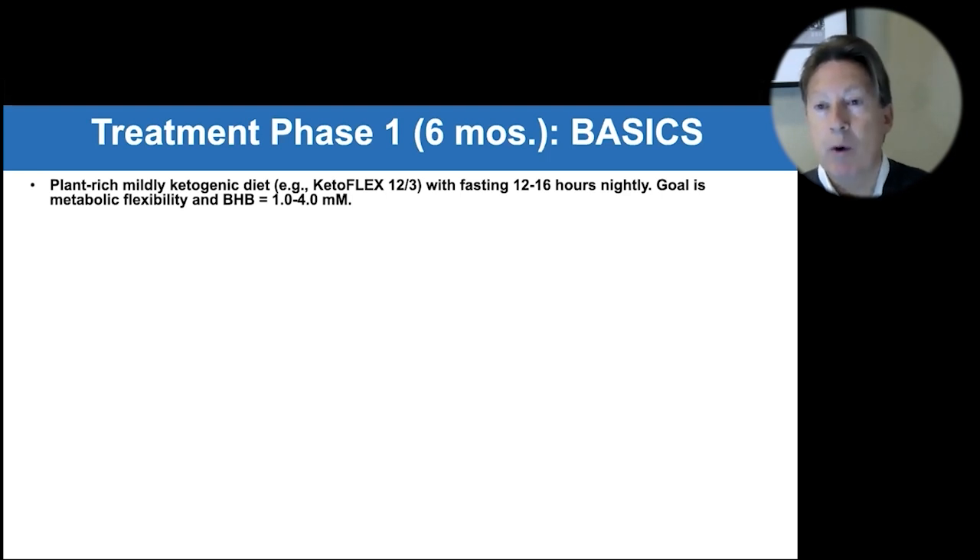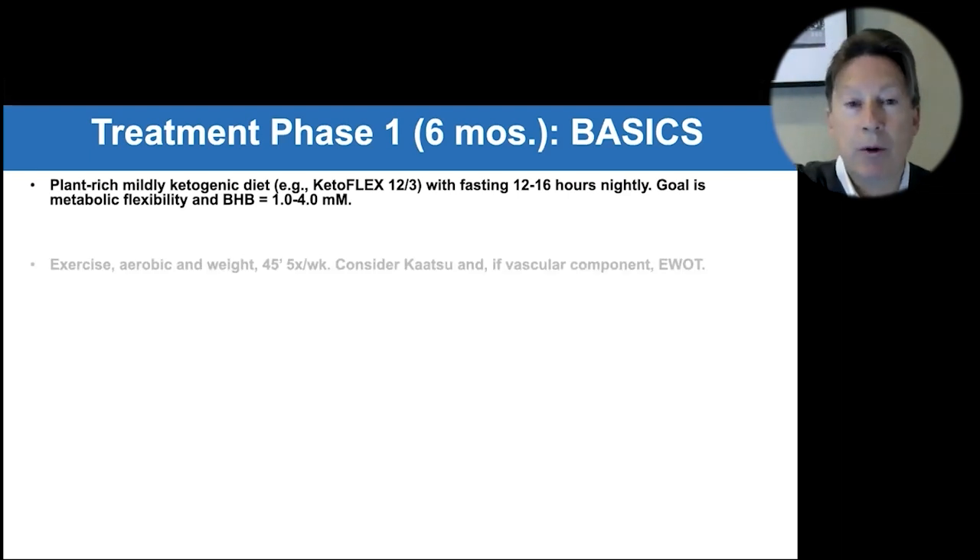If you're APOE4 positive, which about two thirds of Alzheimer's patients are, you want to be more on the 14 to 16 hours. If you're APOE4 negative, more on the 12 to 14 hours. You want to achieve metabolic flexibility and get your BHB in a one to four millimolar range.